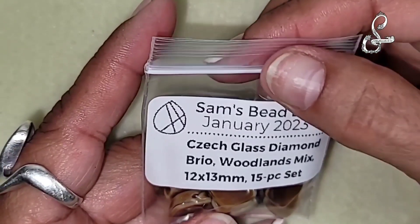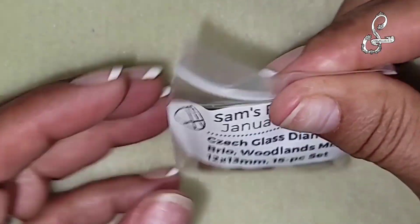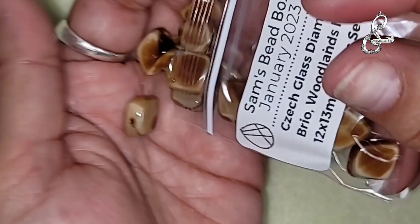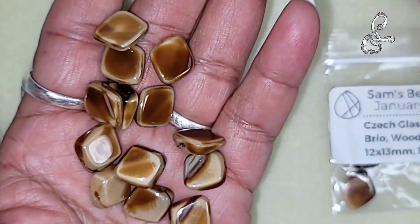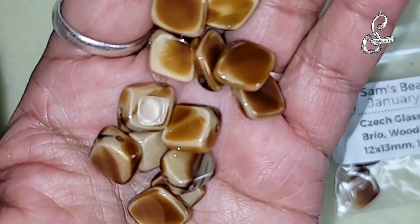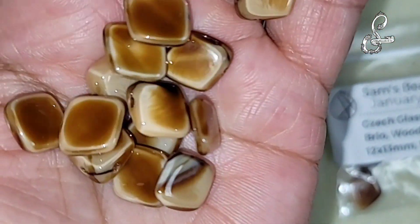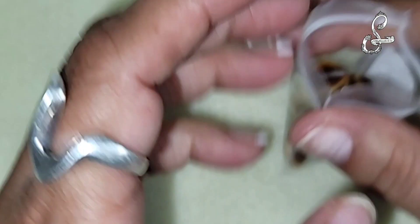We have the Chex glass diamond brio, woodlands mix, 12-13 millimeter, 15-piece set. We had some similar to this with some green, I think. This is Chex glass diamond brio - part of a woodland mix. Beautiful. I'm loving these colors - they're very earthy. I feel Tennessee. I'm feeling the woods, I'm feeling those smoky mountains.